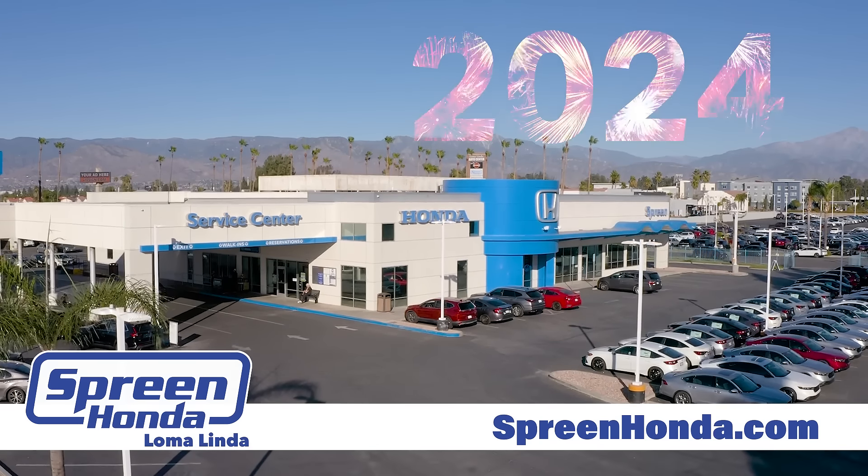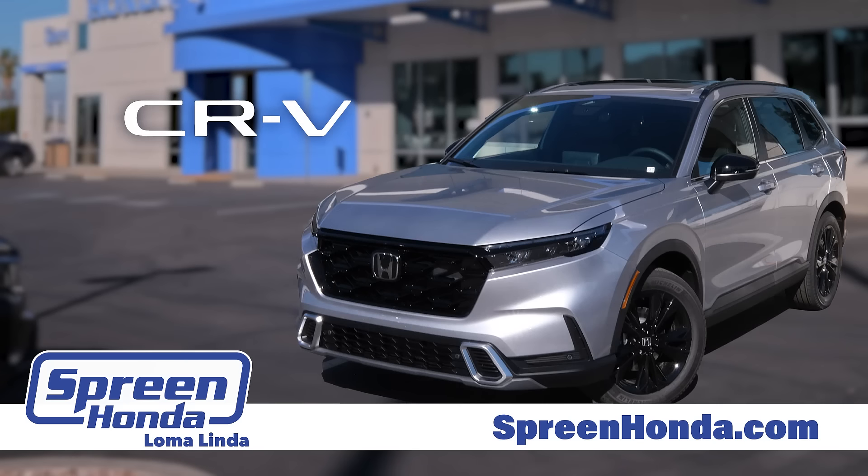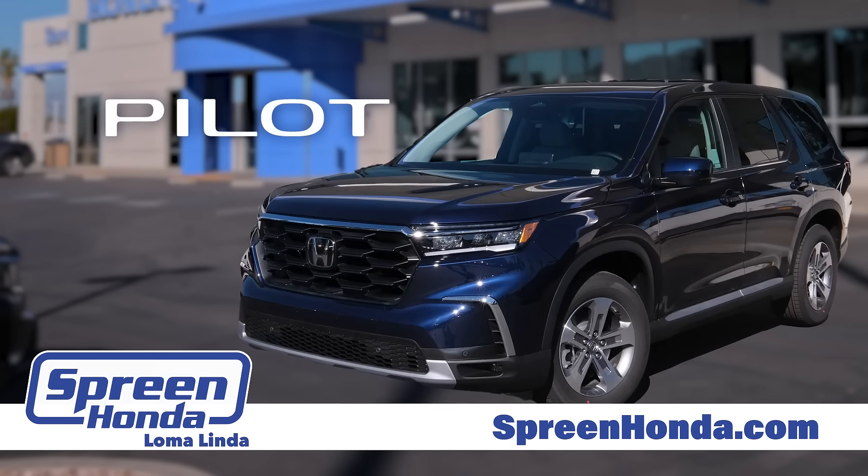It's a new year and Spring Honda Loma Linda wants you in a new Honda today. Get New Year's savings on the Honda CR-V, the Honda Accord, and the Honda Pilot.